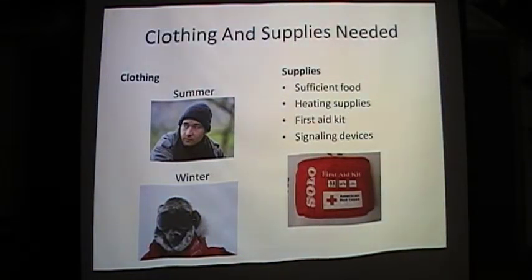Clothing for tundra visitors in the summer can be as simple as jeans and warm sweaters. However, in the winter, specialty garments to protect against extreme conditions are advised, as well as layering. Sufficient food and heating supplies are necessary, as well as a first aid kit and signaling devices.